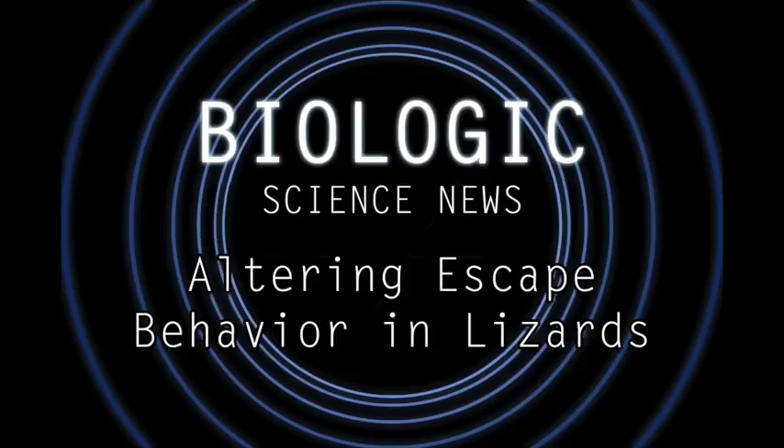In their introduction, they talk about escape behaviors in animals in a general sense, referring to a few specific cases in birds. They go on to explain how certain variables can influence these escape behaviors, like stuff as seemingly innocuous as the direction of your gaze or the color of your clothes.